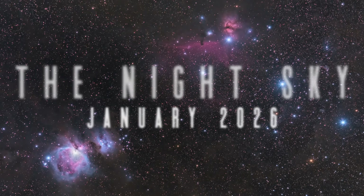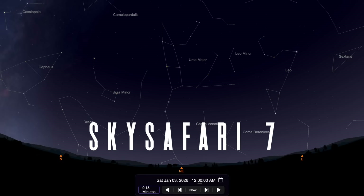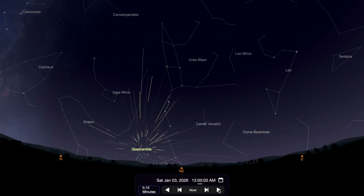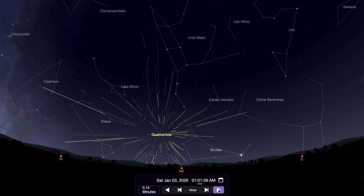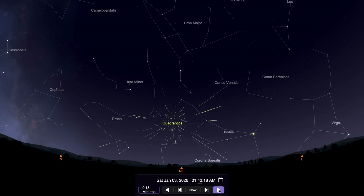Happy New Year and welcome to your night sky. We begin January by taking a look at a major meteor shower. The Quadrantids peak around this time every year. If you live in the northern hemisphere and are willing to brave the cold, load up Sky Safari and go outside after midnight on the early morning of January 3rd. Face towards the northeast and look for the Big Dipper — it's from this area of space where you'll see the Quadrantids streak across the night sky near the constellation Boötes.